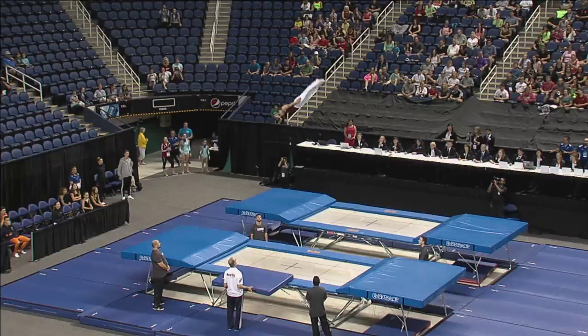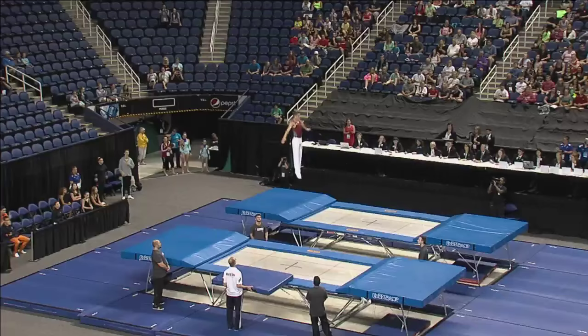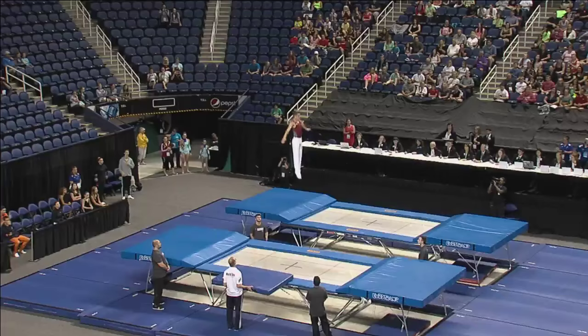So as you can see, he is really getting some good air here. And of course the judges are looking for those nice straight lines and that the athlete maintains control in the center of the trampoline. See him landing right on the X there at the end. Great routine for Logan Dooley.